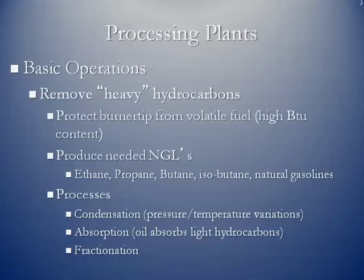The other side of this, of course, is that we want these heavy hydrocarbons — they are marketable in the form of ethane, propane, butane, isobutane, and natural gasolines. Simple processes within a processing plant, things like condensation: you vary the pressure and temperature of the gas stream itself, and then you can knock out the natural gas liquids.